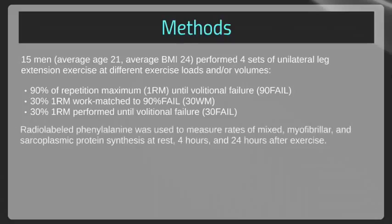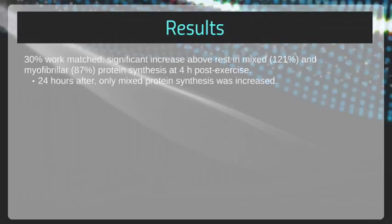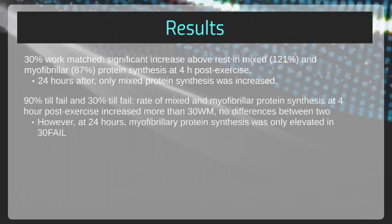Infusion of radiolabeled phenylalanine was used to measure rates of mixed, myofibrillar, and sarcoplasmic protein synthesis at rest, 4 hours, and 24 hours after exercise. The results were very interesting. Exercise at 30% work-matched to 90% fail induced a significant increase above rest in mixed and myofibrillar protein synthesis at 4 hours post-exercise; at 24 hours, only mixed protein synthesis was increased. The increase in mixed and myofibrillar protein synthesis at 4 hours with 90% to fail and 30% to fail was greater than 30% work-matched, with no difference between the two fail groups. At 24 hours, myofibrillar protein synthesis was only elevated in the 30% max to fail condition.